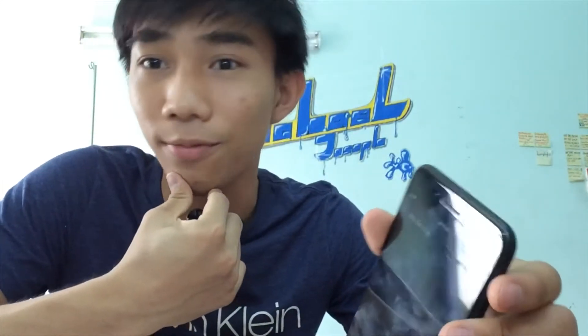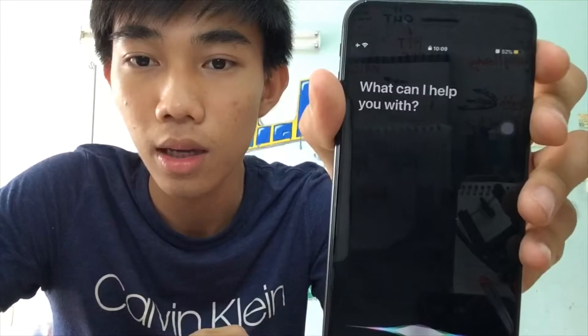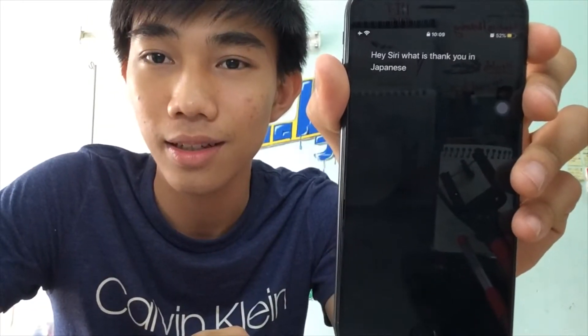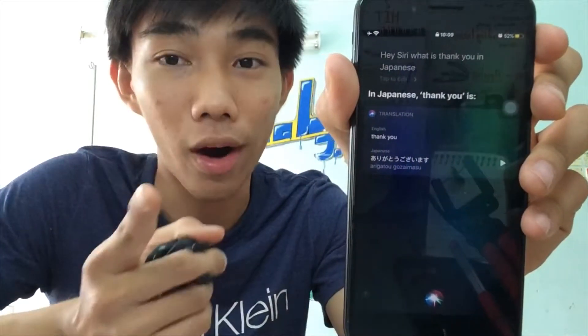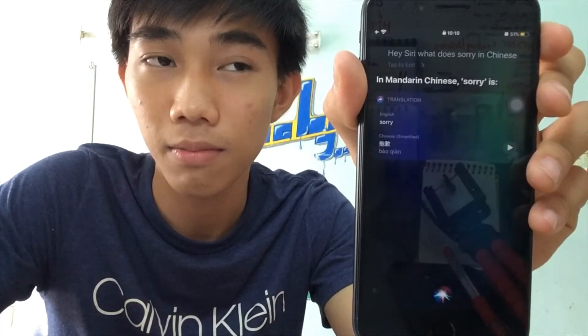You can also use Siri for defining new words. For example, 'Hey Siri, what does convenient mean?' This is really good for learning English. You could also learn another language with Siri, like asking 'What is thank you in Japanese?' — Siri answers 'Arigatou gozaimasu.' Or 'What does sorry mean in Chinese?' — Siri says 'Bào qiàn,' which means sorry in Chinese.